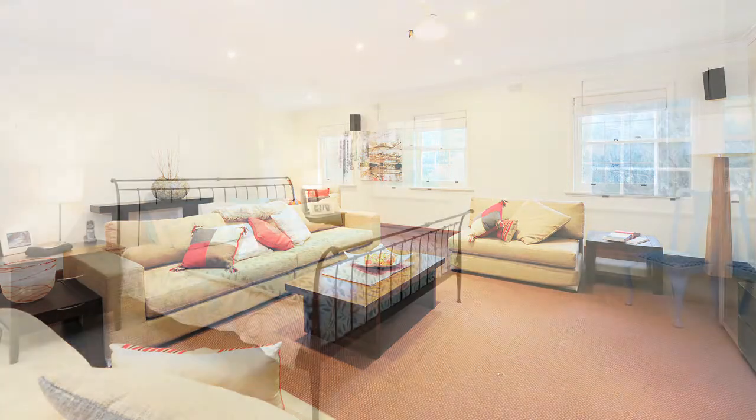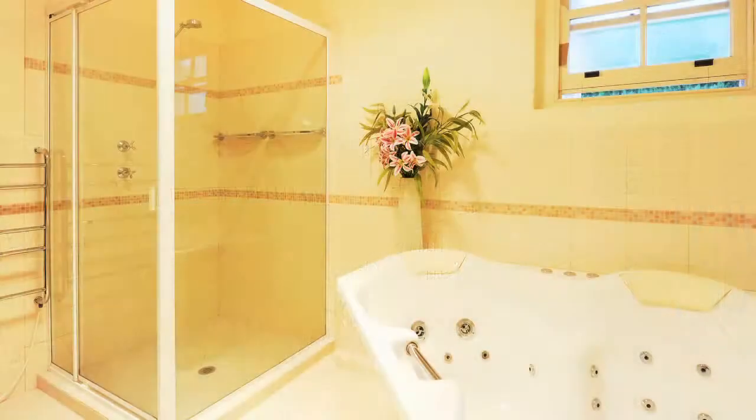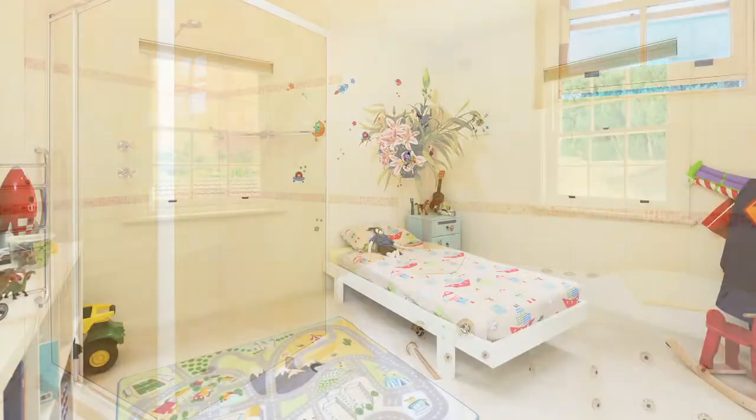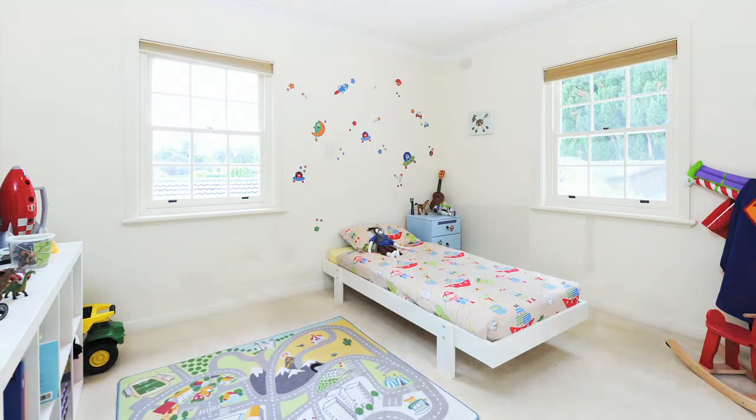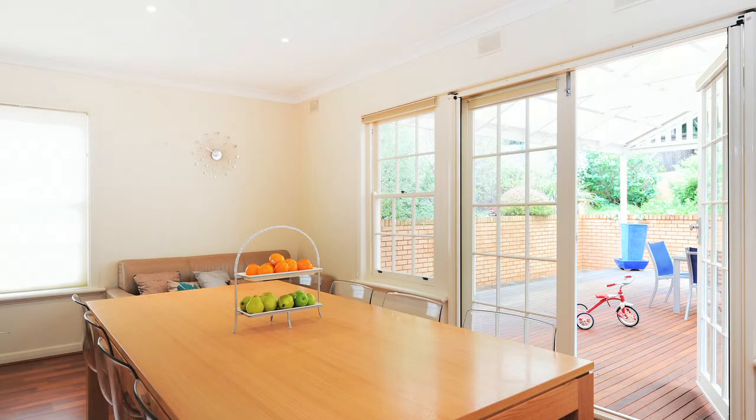Up on this level there's the master bedroom with its en suite, two more bedrooms and the main bathroom, and that gives you a total of up to four bedrooms if you like. So it's fabulous family accommodation and really provides great lifestyle with several different living areas.